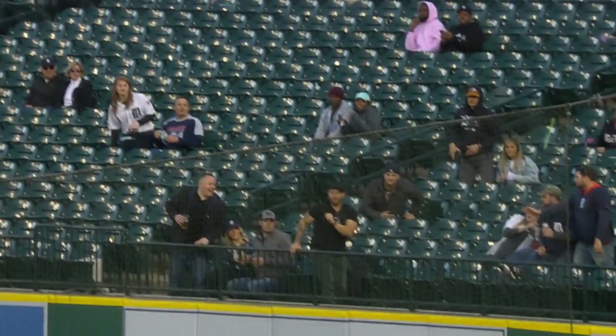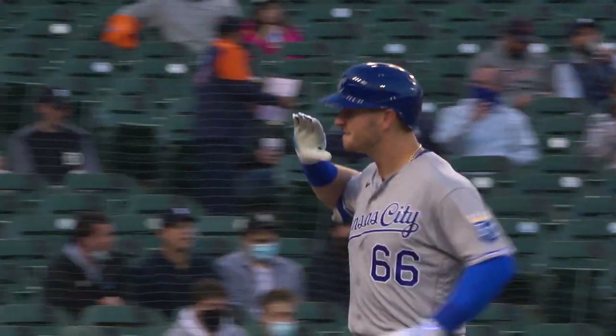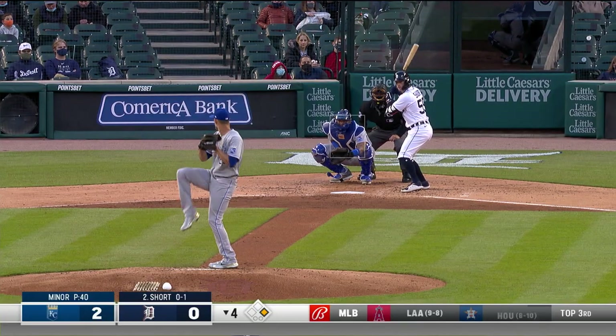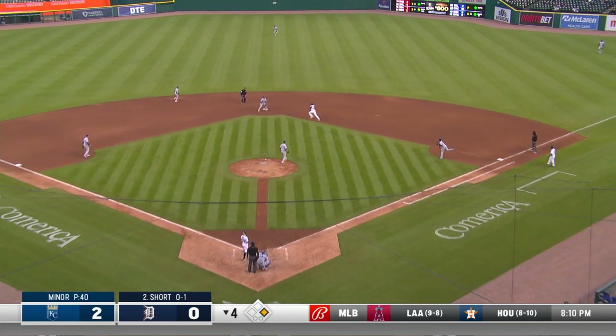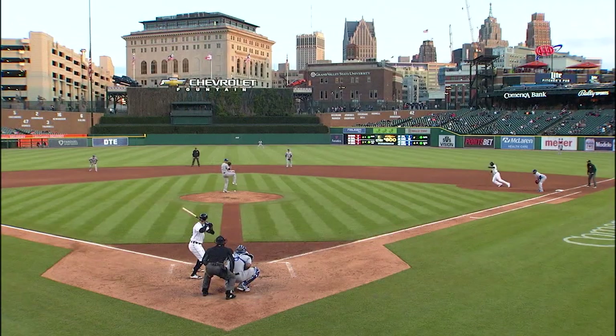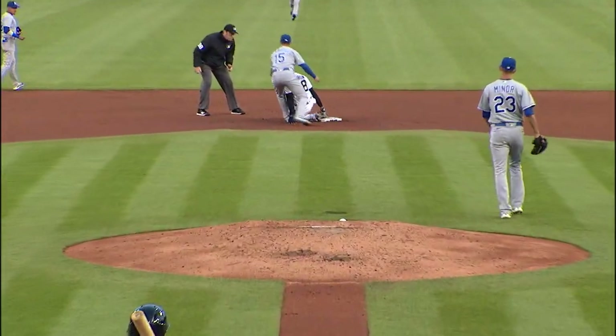Not wasting any time — he hit that one to the shortest part of the ballpark, right over the defense, but the pitch was up a little bit. He got the head of the bat on it, just enough to get it out of here. There goes Goodrum — they got him picked off! Santana's throw is a little high and he's in there safely. Just a huge jump, and it took Minor a little while to get the ball over to Santana.